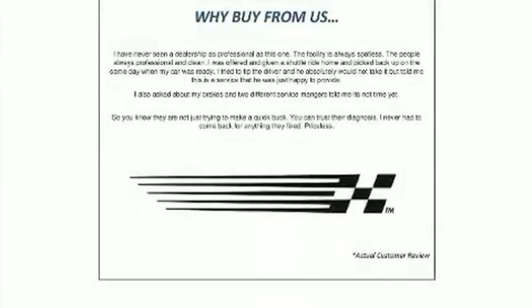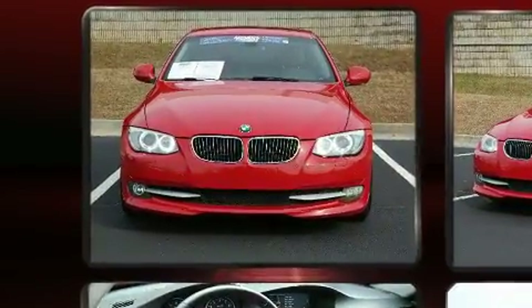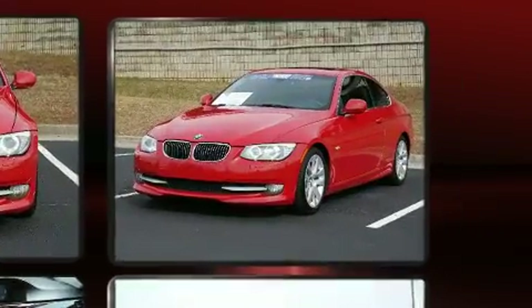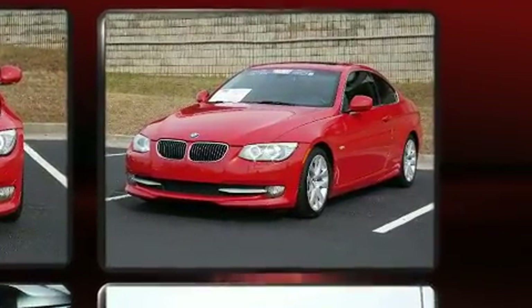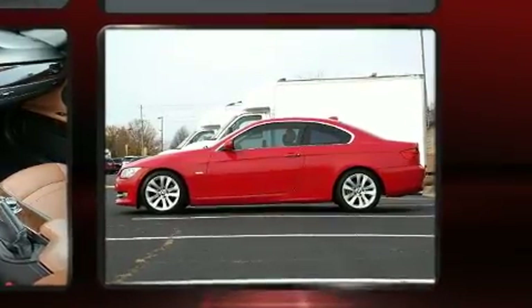Get excited about the 2013 BMW 328i. BMW made sure to keep road handling and sportiness at the top of its priority list. It features an automatic transmission, rear-wheel drive, and a three-liter six-cylinder engine. All of the premium features expected of a BMW are offered.